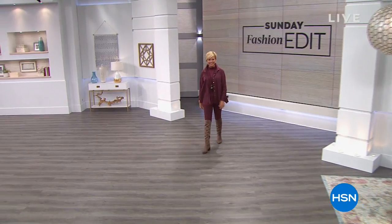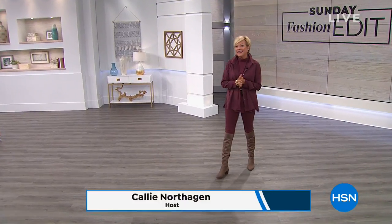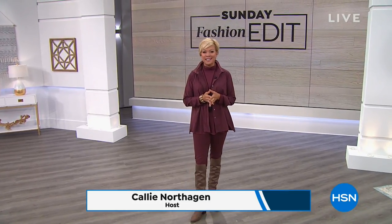Good morning everyone, hi I'm Callie, welcome to HSN. Every Sunday at 10 a.m. till noon Eastern time we have this great fashion show called the Sunday Fashion Edit, and today I love our lineup — we're gonna start with a full segment with Marla Wynn.